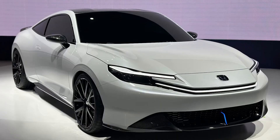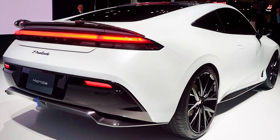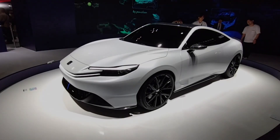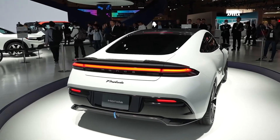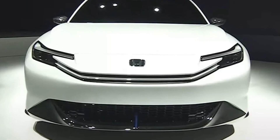Honda just unveiled the all-new 2024 Prelude at the Japan Mobility Show and shocked the entire industry. This is an iconic two-door sports coupe with a secret new feature that left everyone confused. Honda has launched this car to mark their 75th anniversary. I also have news on a new sports car by Mazda and a 1,300-horsepower Nissan GT-R that will also launch on the same day.